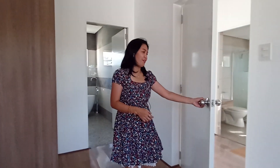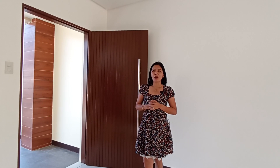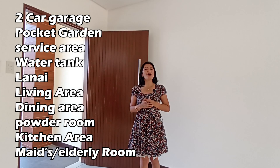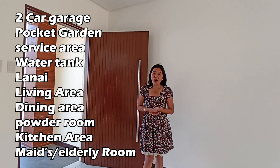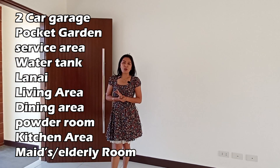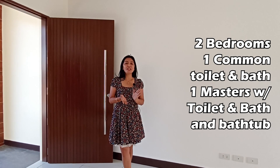For the recap: this house has a 150 square meter lot area and a total developed floor area of 218 square meters. On the first floor, we have a two-car garage, pocket gardens, service area, 1,000-liter storage tank, lanai, living area, dining area, powder room, kitchen, and staff/maid's/elderly room. On the second floor, we have the first and second bedrooms with a common toilet and bath, and the master's bedroom with its own toilet, bath, and bathtub.